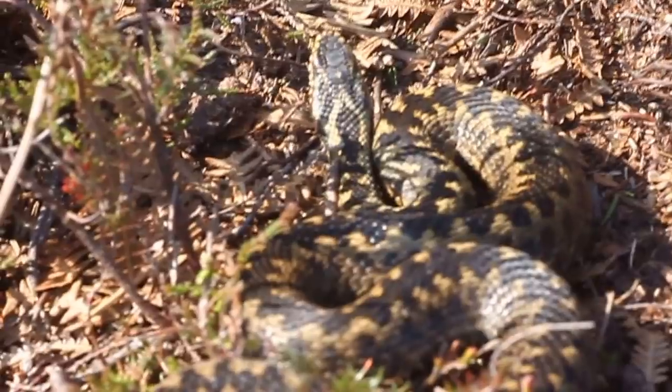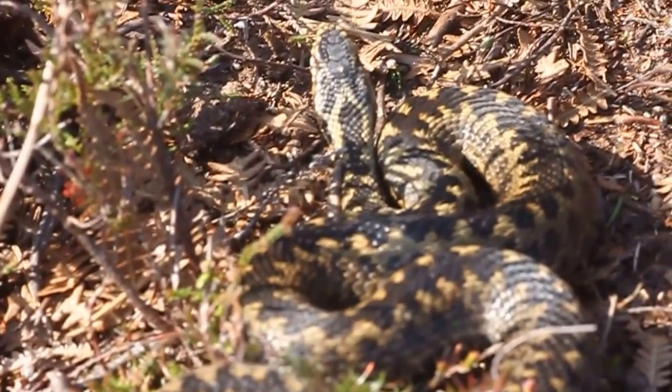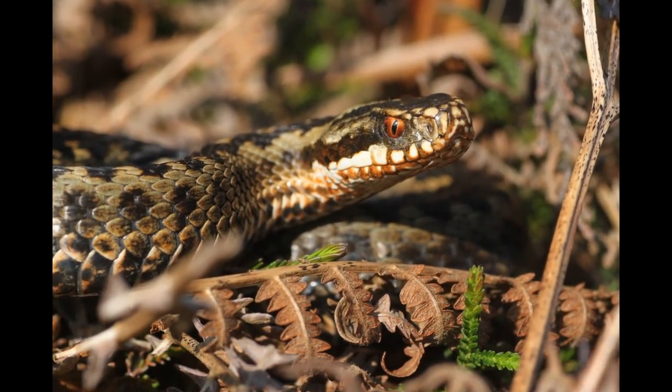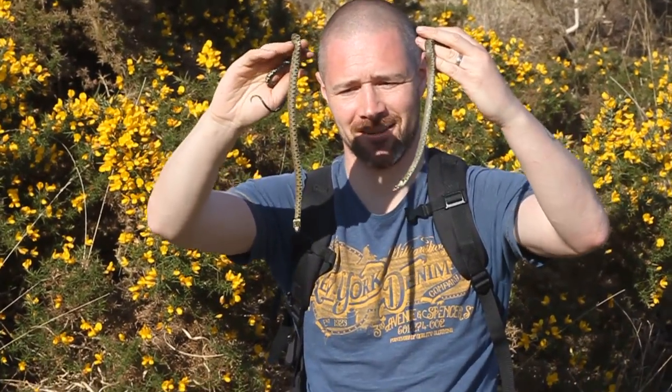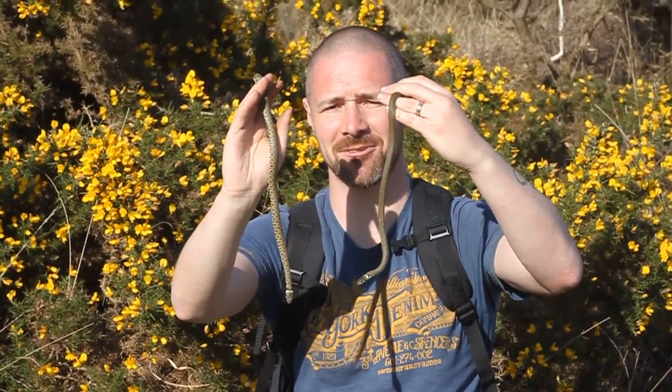Nice little male out of that. Two more grass snakes — that's five grass snakes we've found on this site today, along with the one grass snake yesterday as well. Nice little youngsters.